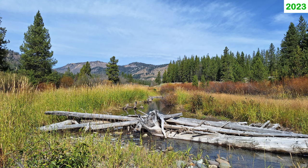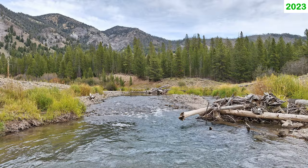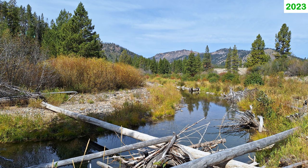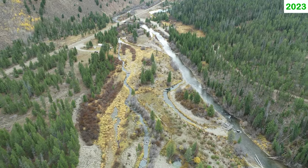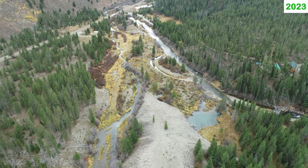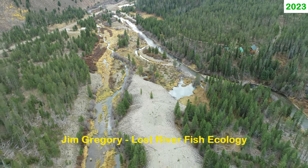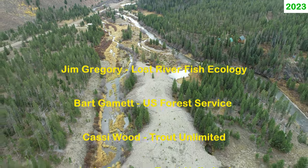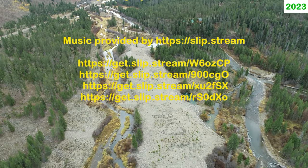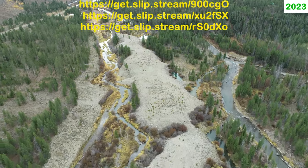Overall, fish habitat has increased substantially over pre-restoration conditions. Pools have been maintained and created, cover has increased, and best of all, the project area is no longer an armored, static flume but a dynamic, naturally functioning ecosystem. This natural function ensures that fish habitat components will be created and replaced into the future.